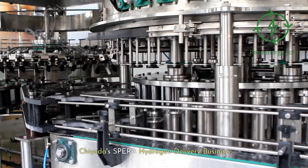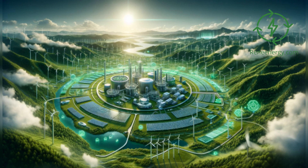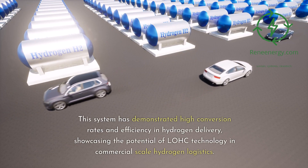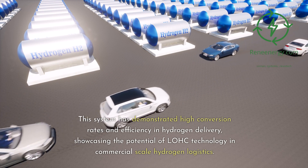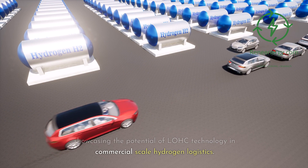In Japan, Chiyoda Corporation uses the Methylcyclohexane-Toluene (MCH-TOL) system as the hydrogen carrier for its Spera Hydrogen Delivery Business. This system has demonstrated high conversion rates and efficiency in hydrogen delivery, showcasing the potential of LOHC technology at commercial-scale hydrogen logistics.